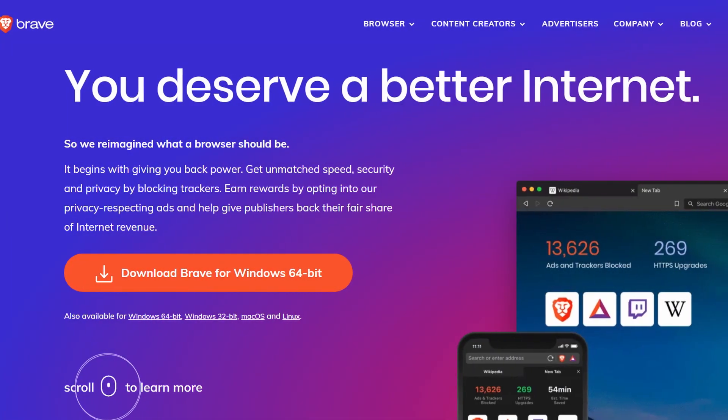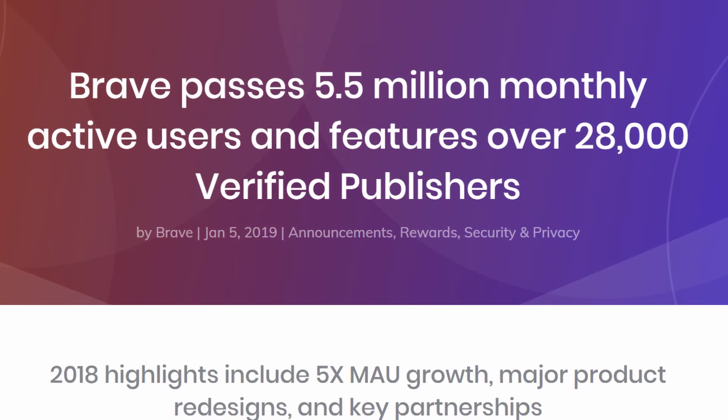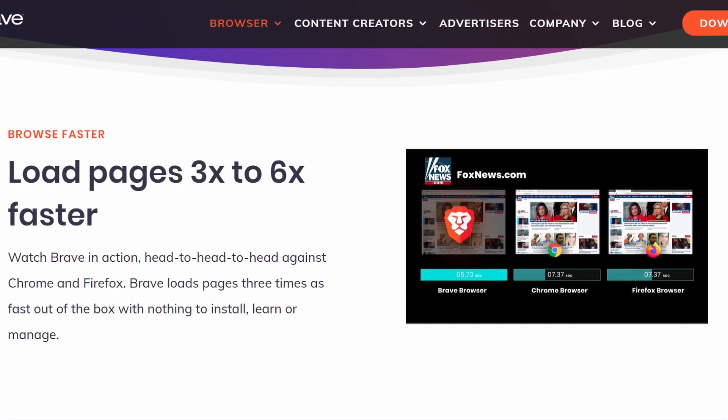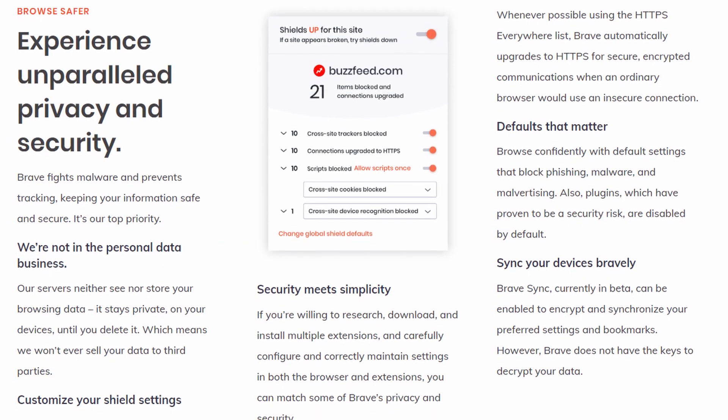The Brave browser is very new to the browser scene, but they are seriously making a huge dent in the market. Not only promising insanely fast speeds to beat out Chrome and Firefox, but also security and privacy built in by default for the user. Is this all just hype, or is there something to it, and why is our channel now switched over to Brave?